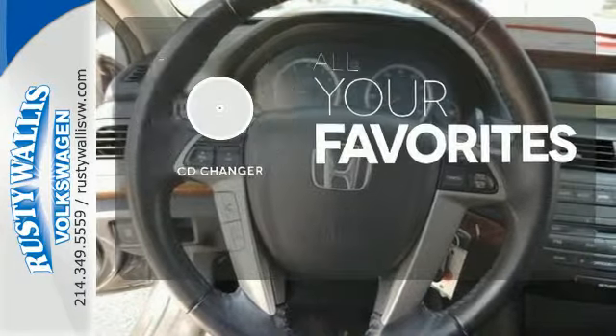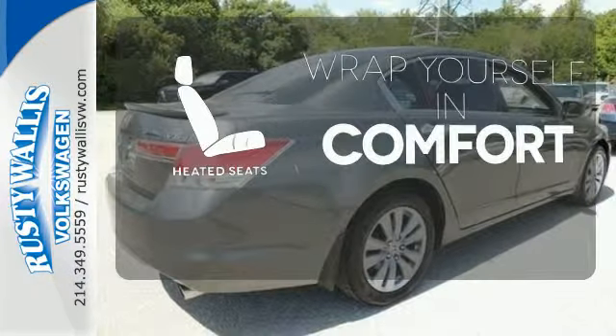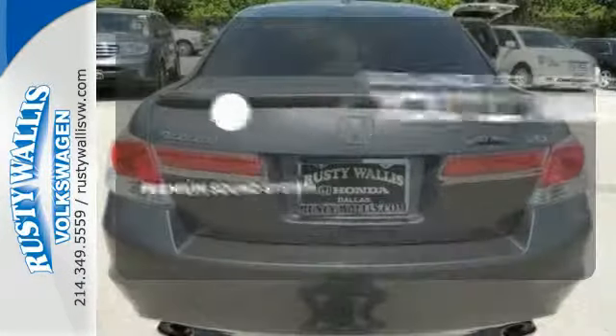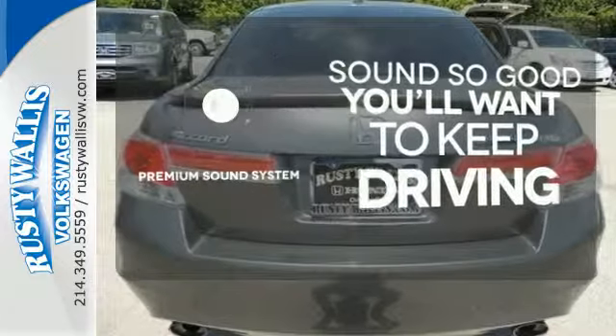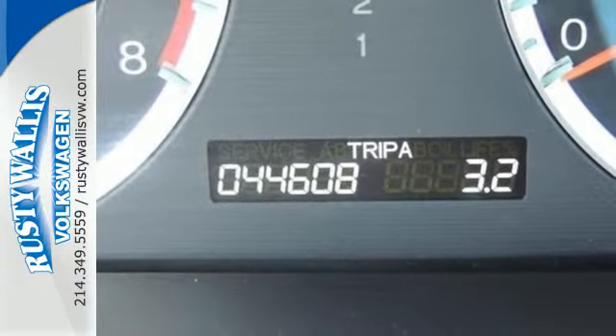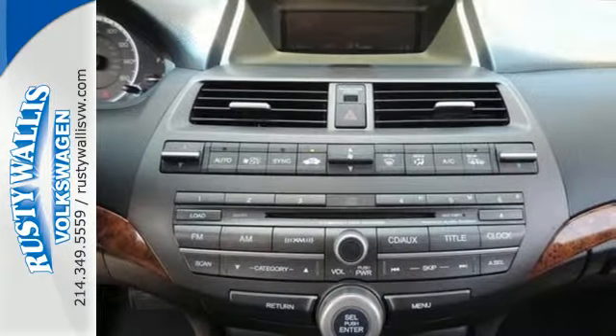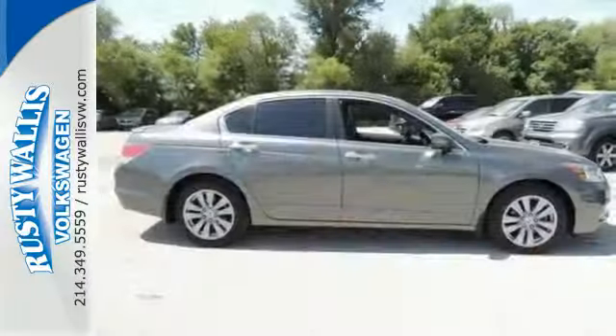The CD changer lets you change things up for the perfect soundtrack. Ward off the chills with the heated seats. You might take a drive just to listen to the premium sound system. Striking lines, superb handling, amazing fuel economy, and Honda's legendary reliability make the Accord the absolute best value in its class, second to none.